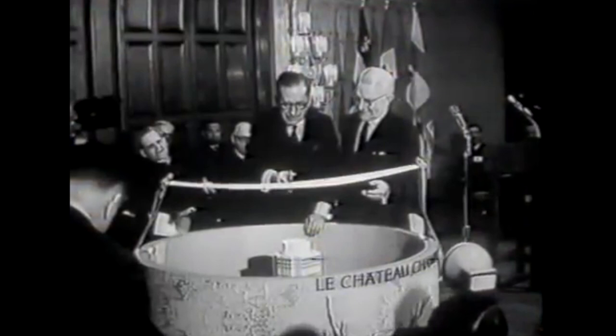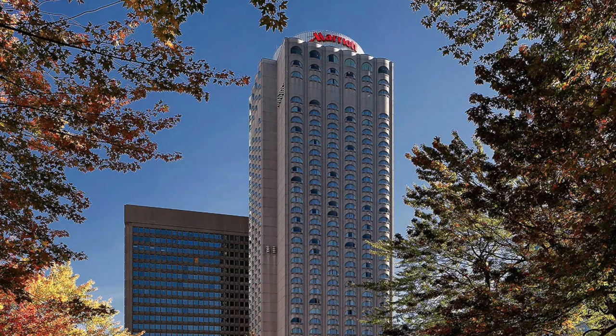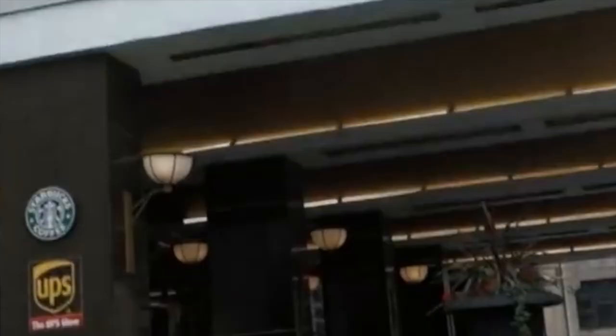Be that as it may, the hotel was ready to be opened on January 18, 1967. It is not only another hotel in Montreal — it is not another high-rise building. This realization adds to the pride of the citizens of Montreal. Let's go inside and tour this amazing property.